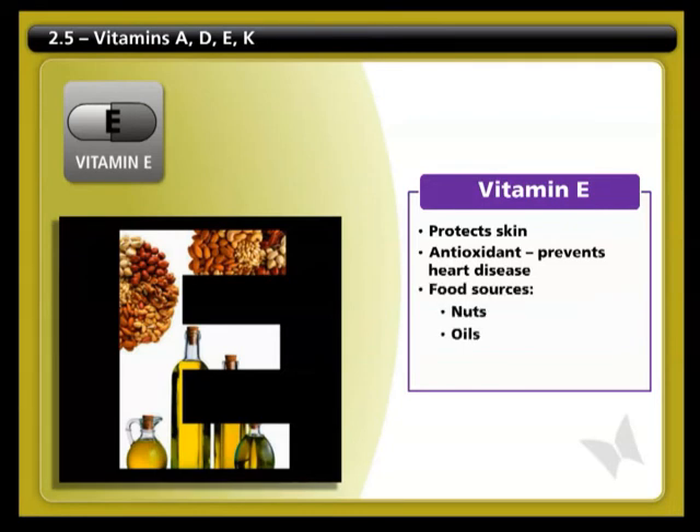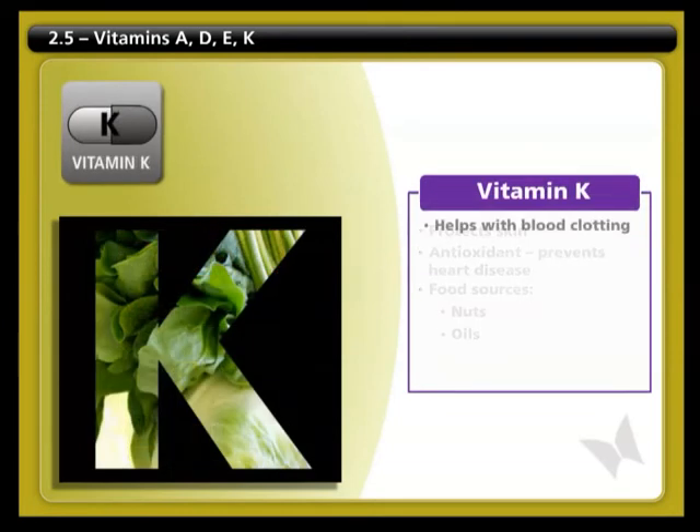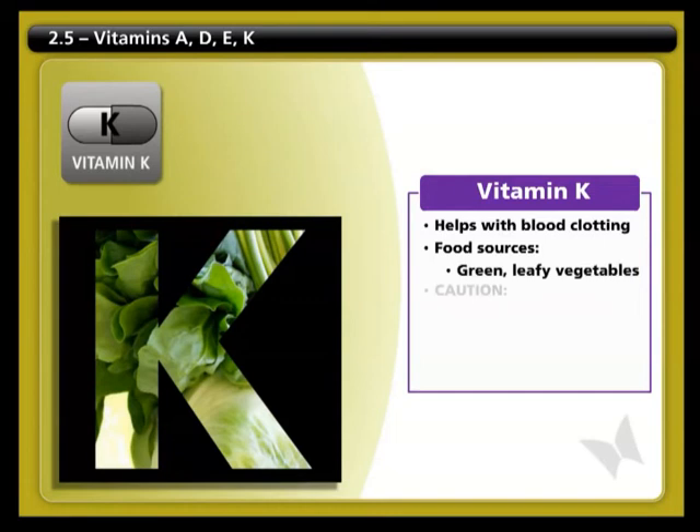Vitamin K helps with blood clotting. You can find it in foods such as green leafy vegetables. Caution: keep your intake consistent, or talk to your health care provider if you are on blood thinners.